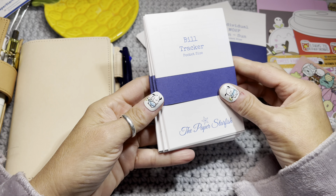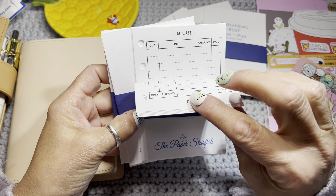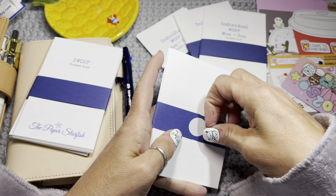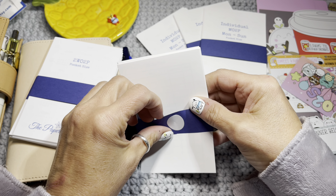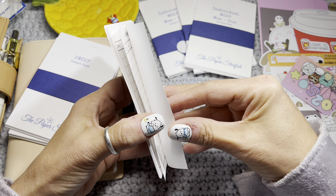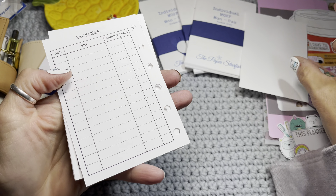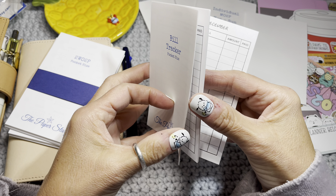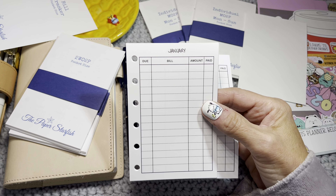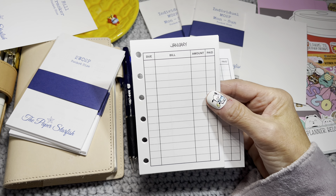What I want to implement right away is the bill tracker. This is the bill tracker — I like how it shows the date, the bill amount, and that I paid it. I've used this in the past and it's really fabulous. Also, she backs it with this beautiful paper — so if you have a hole punch, you've got some of her really beautiful paper you can just add to your rings.